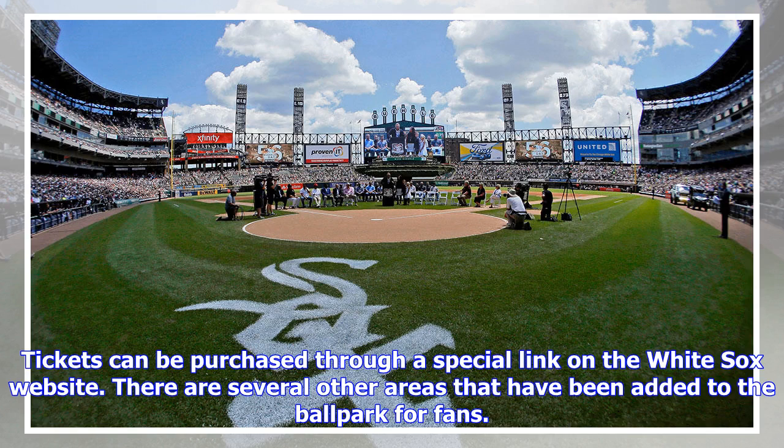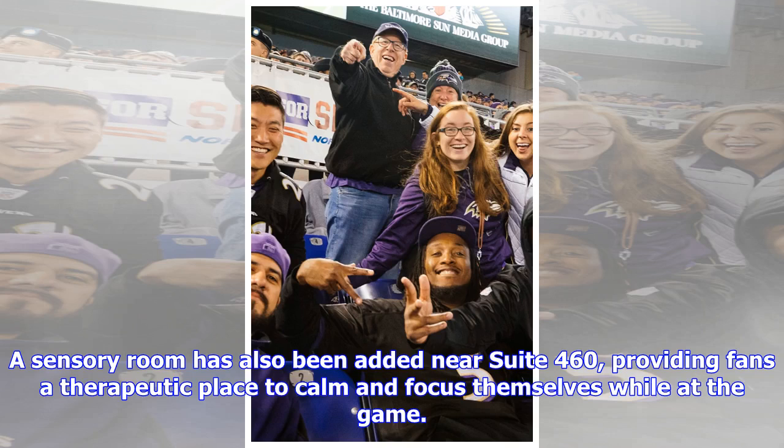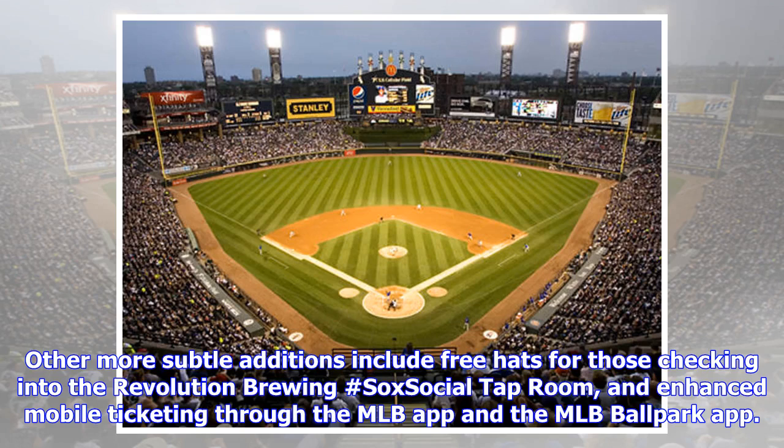There are several other areas that have been added to the ballpark for fans. A new nursing room for mothers has been added near section 352, and fans will be able to use comfortable chairs, electrical outlets for pumps, and a television to keep up with the game action. A sensory room has also been added near suite 460, providing fans a therapeutic place to calm and focus themselves while at the game. Weighted lap blankets and specialized lighting will also be available in the space.